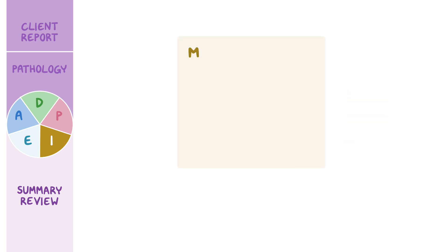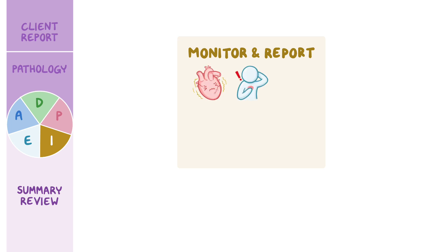Throughout your shift, you closely monitor Michael's response to treatment and will immediately report to the attending physician any changes that could indicate a worsening condition, including arrhythmias, palpitations, shortness of breath, muscle twitching, changes in mental status, or decreased urine output.